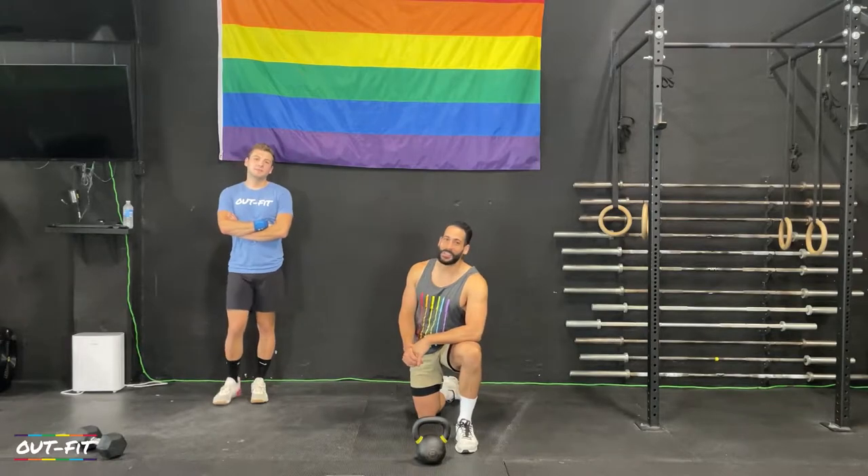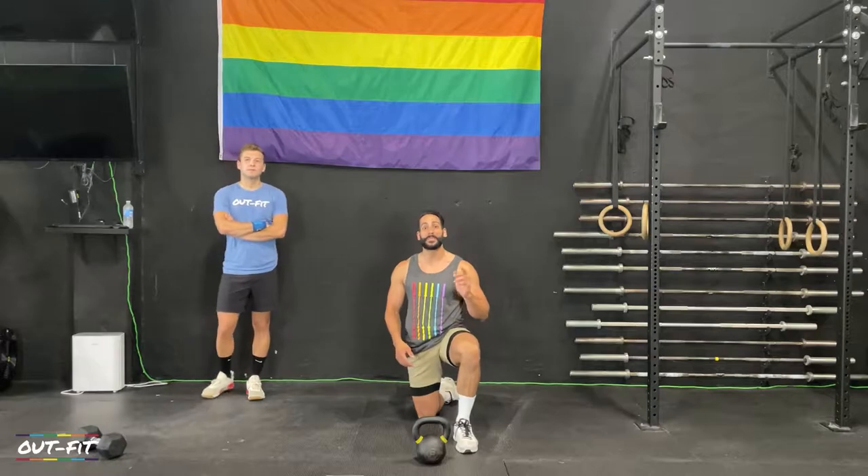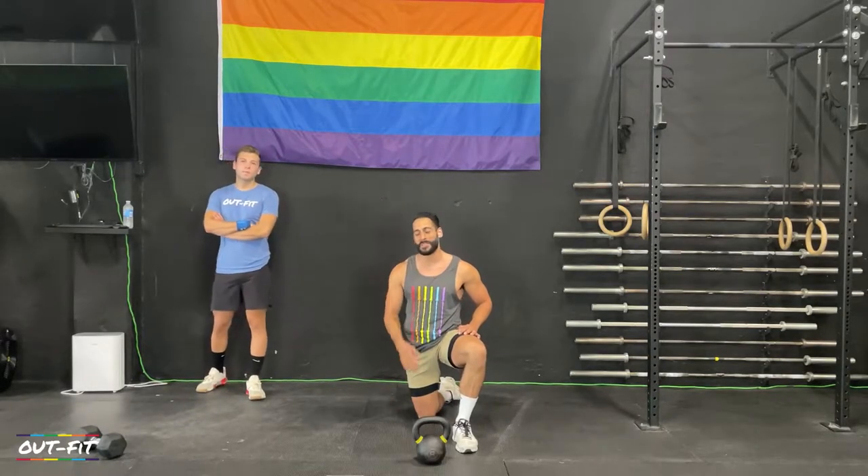Welcome back to New York City everybody. I'm Coach Ta, and that's Coach Kool. We're filming in Brooklyn today at Willie B Fitness, and we're back for another Boot Camp Challenge workout — this is Boot Camp Challenge workout number 10.